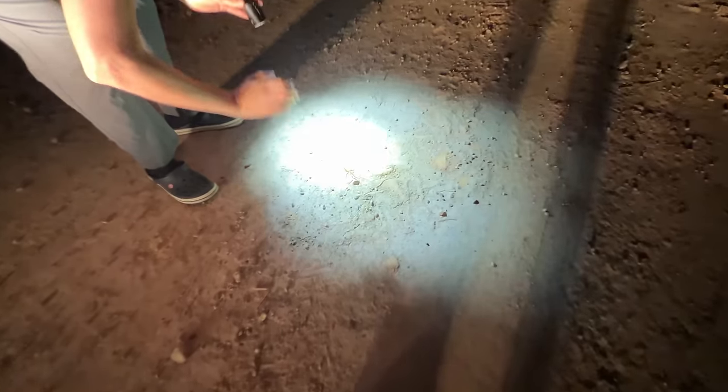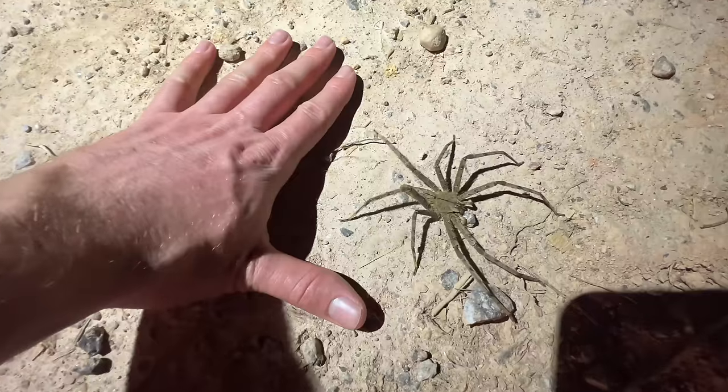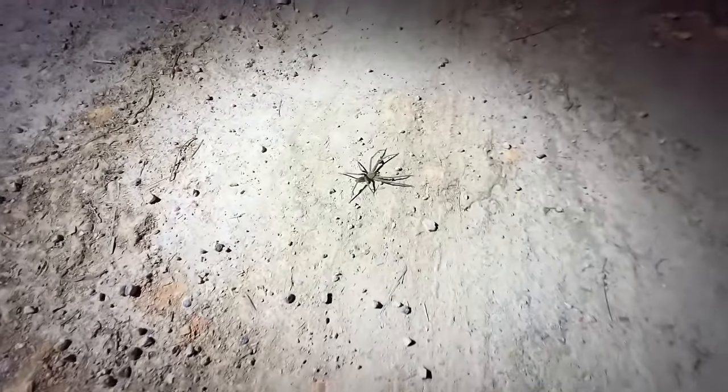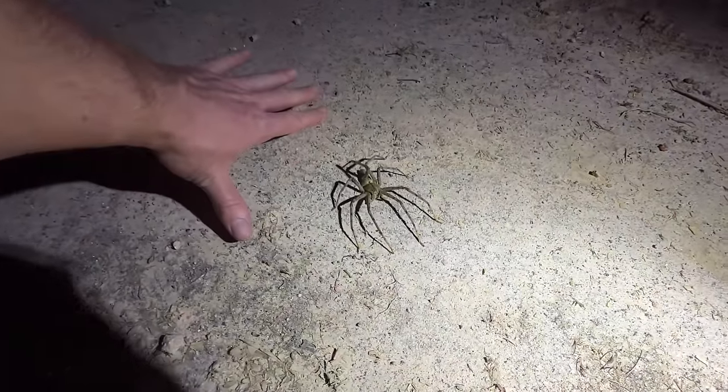Oh wow, that's big — it's not even full size yet. Oh my god, look how big it is! It's a huntsman spider. Look how big that is — oh my goodness, what a big spider!